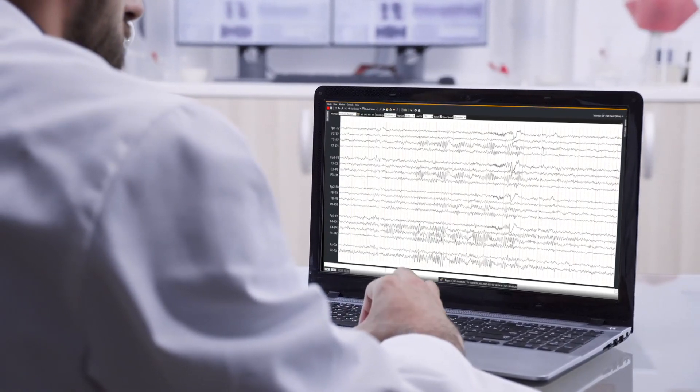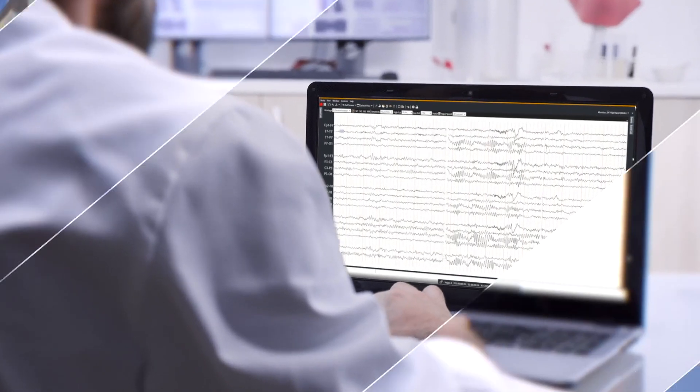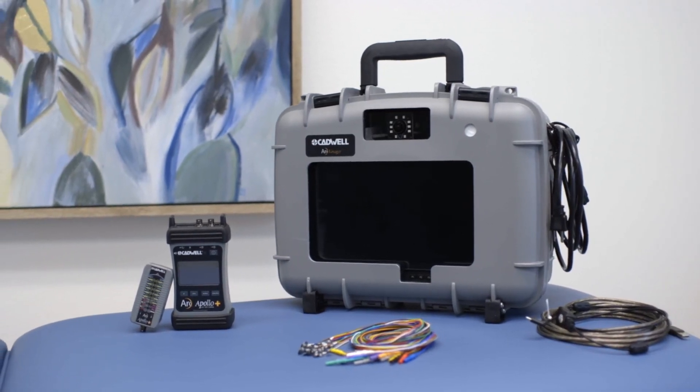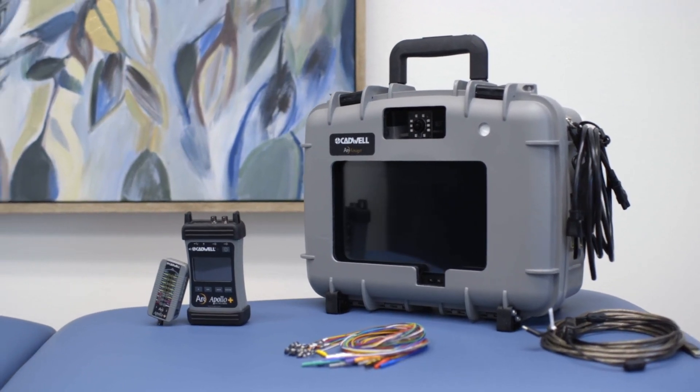ARC Voyager enables comprehensive real-time review for daily reporting. Upgrade your in-home EEG capabilities and improve your remote monitoring experience with the ARC Apollo Plus EEG system and the ARC Voyager remote monitoring solution. Contact us today to learn more.